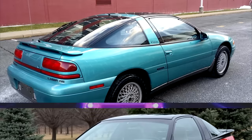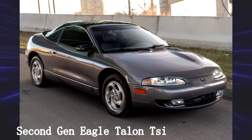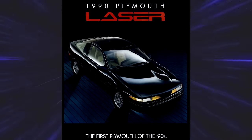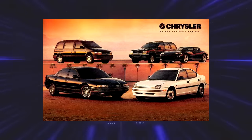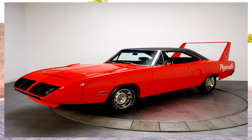Plymouth Laser RS Turbo. Remember the Eagle Talon? Well, this was Plymouth's version of it. The Eagle Talon discussed prior was the second generation for this platform. Due to poor sales numbers, the Laser only made it to the first generation. Still, in my opinion, it deserves a spot on this list. Plymouth is hardly ever mentioned, and I wanted to give them some attention. The Laser was the most performance-oriented Plymouth since the Barracuda and Roadrunner in the 70s.